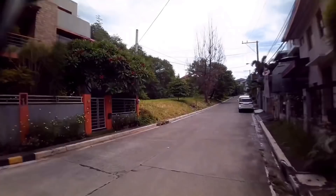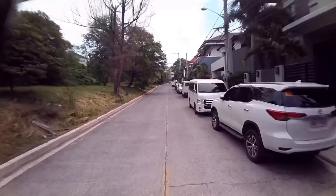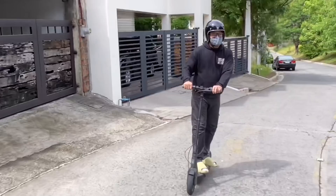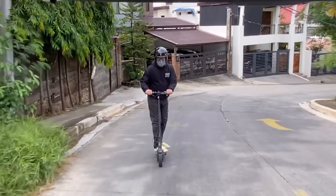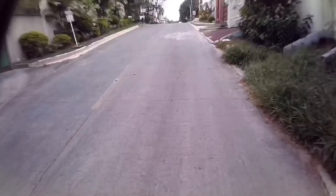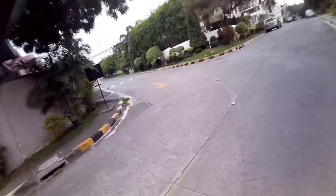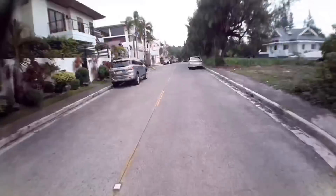Sa part na ito, medyo steep na talaga yung kalsada. Let's try kung kakayanin ng power nitong scooter yung sobrang tarik nang paakyat. Pwelo muna tayo ng konti — full power tayo. Taas na dito guys, patarik na ito. Tiro natin kung kaya niya. Medyo hirap, pero kaya. Kaya, kaya guys! Nakaya na. Nang galing. Ang tarik na yung daan nyo yun, pero pinagaya pa rin nyo.